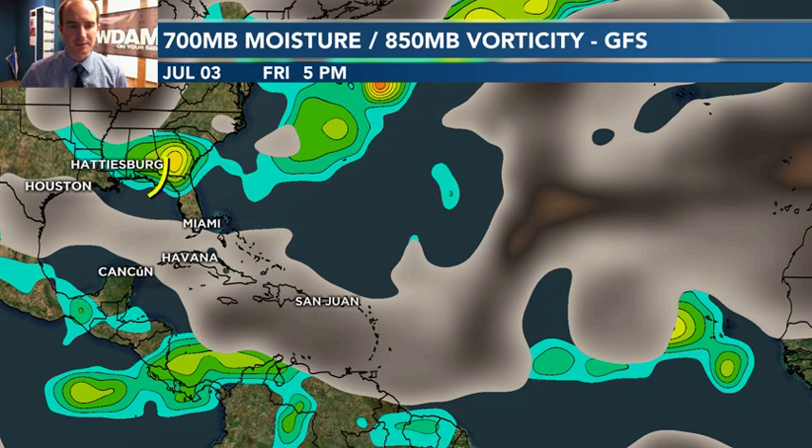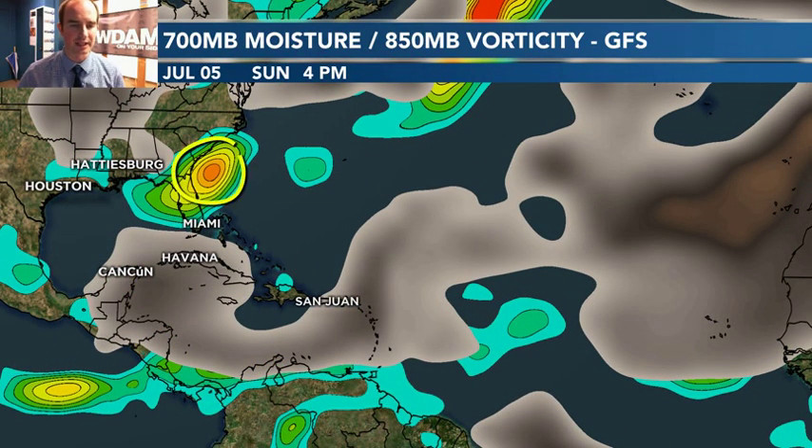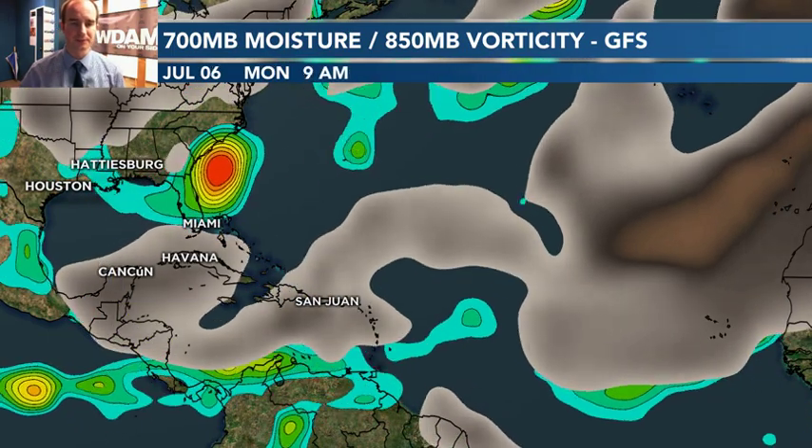Originally, the thought was that this system might get into the Gulf of Mexico and then curlicue and move back off to the East. The thinking now is that it may never even make it down to the Gulf — it may get hung up right along the coast, which means we wouldn't have to worry about tropical development in the Gulf. It may then sneak off into the Atlantic just off the coast of the Carolinas and Georgia. However, even that is questionable, as it may slink up the East Coast over land, or it may get ripped apart.